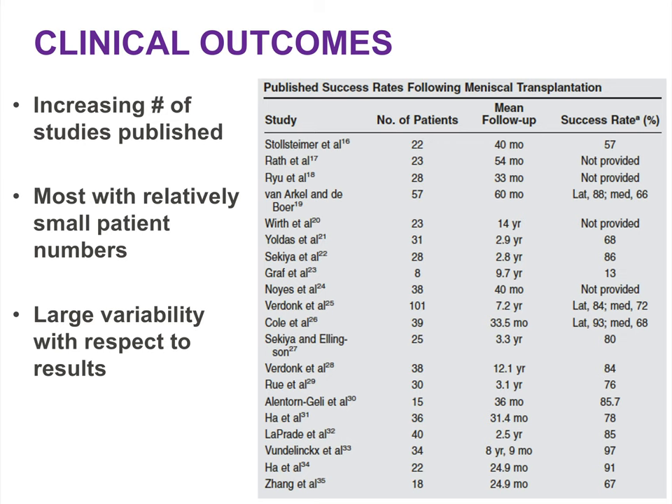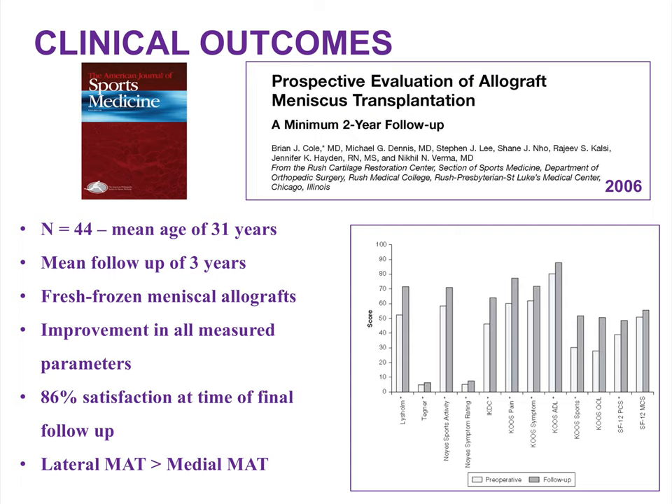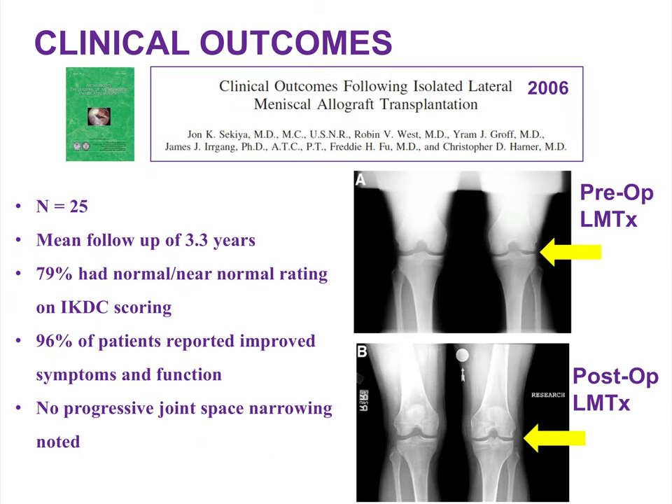There have been an increasing number of studies published on allograft meniscus transplantation over the last several years. A 2006 Rush study with 44 patients at a mean age of 31 years showed significant improvement in all measured parameters and almost 90% patient satisfaction at final follow-up. A Pittsburgh study with 25 patients undergoing lateral meniscus allograft transplantation at a mean follow-up of more than three years showed about 80% normal to near-normal IKDC scores, 96% improved symptoms compared to preoperative baseline, and no evidence of progressive joint space narrowing on postoperative radiographs.